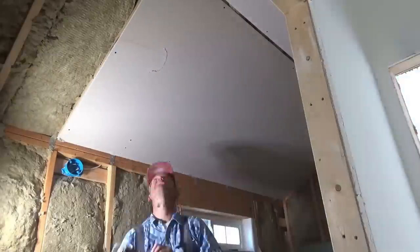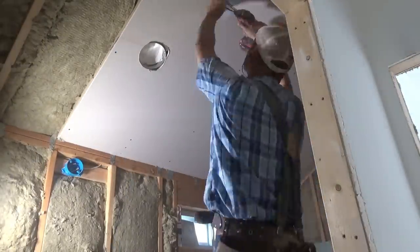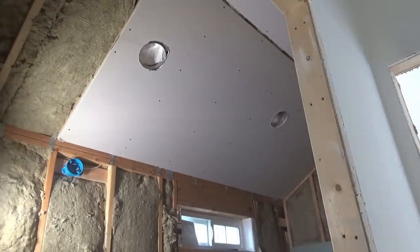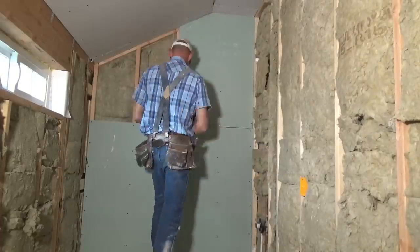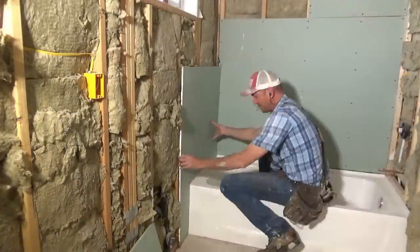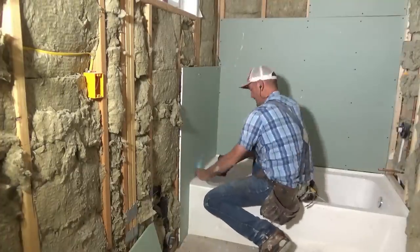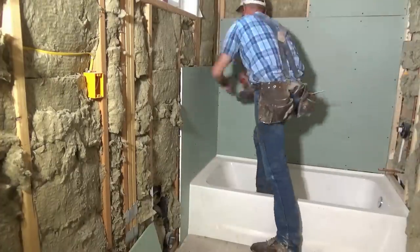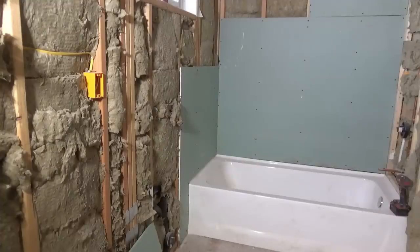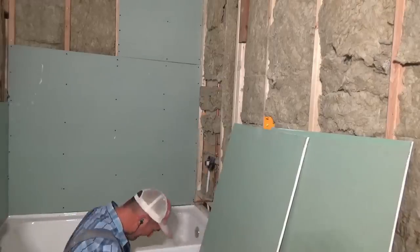I checked into the standards in the area, and nobody whatsoever uses vapor barriers. Then I took it a step further and checked into the national standards — the bottom line is, nobody uses vapor barriers anymore. Years of experience have shown that using a vapor barrier can actually increase the chances of having mold, versus just the opposite.